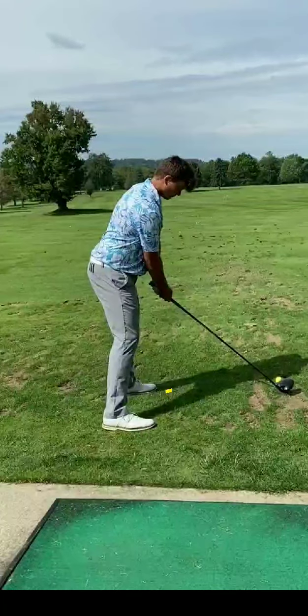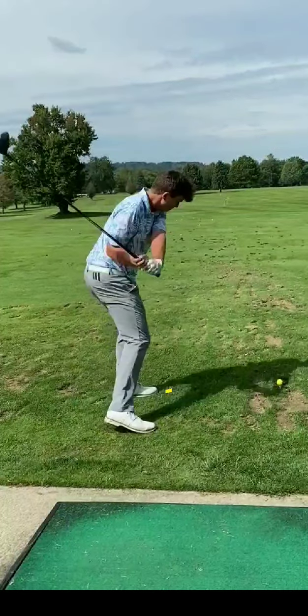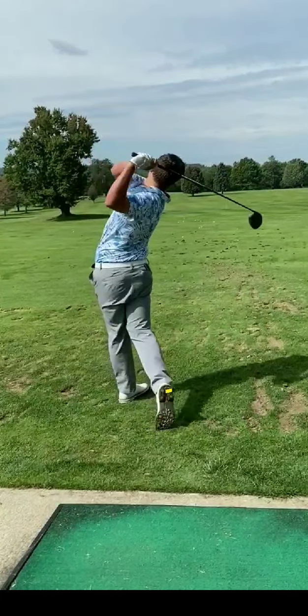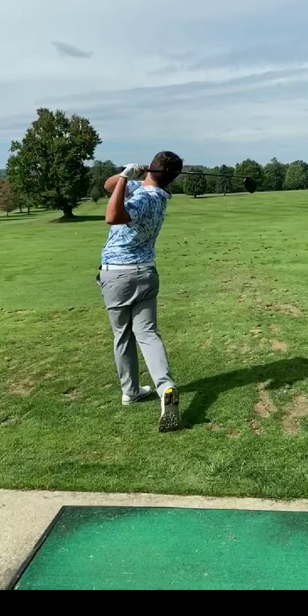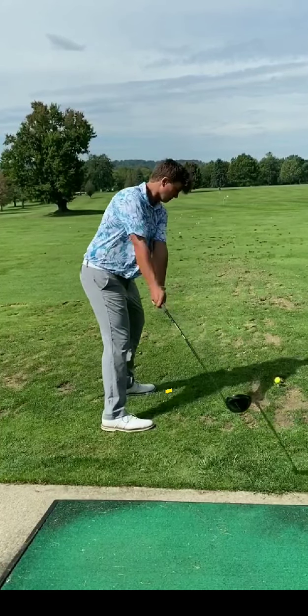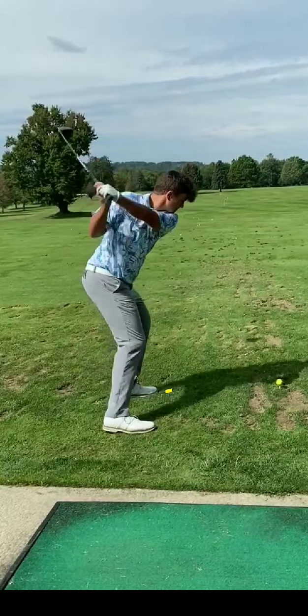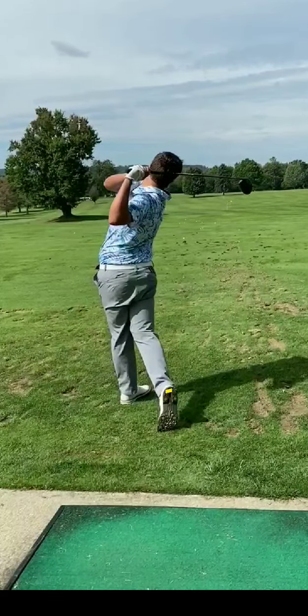We've got Braddock here on the operating table again. This video is from September 17th, probably four and a half to five days after we tweaked his takeaway and his swing plane a little bit. It was out of whack for about six weeks, and the golf results were showing it. In any event, this has been about five to seven days into the takeaway change, and the results are already evident on the course in competition.